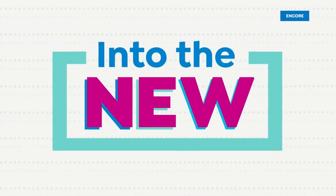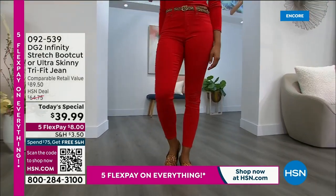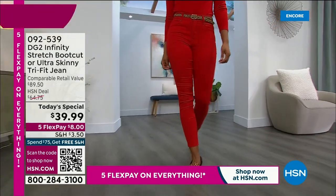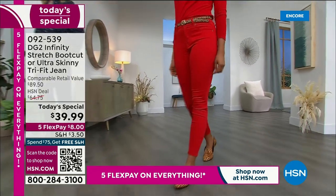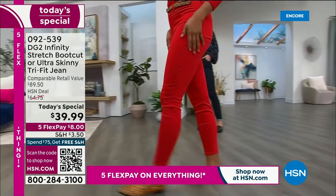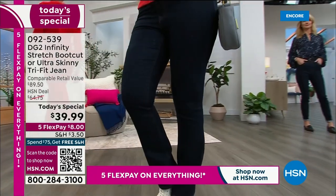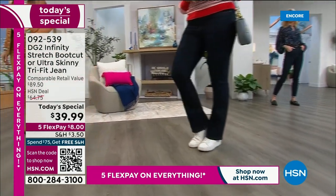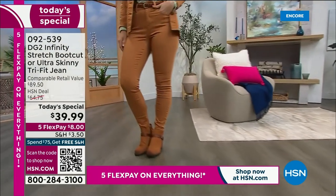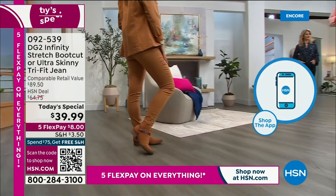Here's what I want to recommend: get at least two pairs of our today's special, because it's only one day this year we're doing an Infinity Stretch today's special and you'll be kicking yourself tomorrow if you miss out. The price is good for one day only. This is going faster than we could have possibly imagined — obviously something we all need and something we're all looking for.